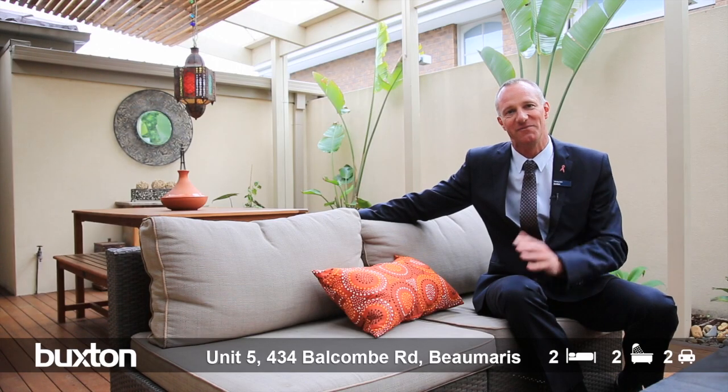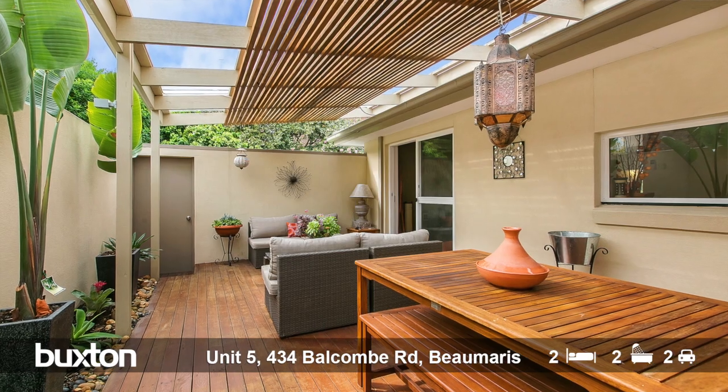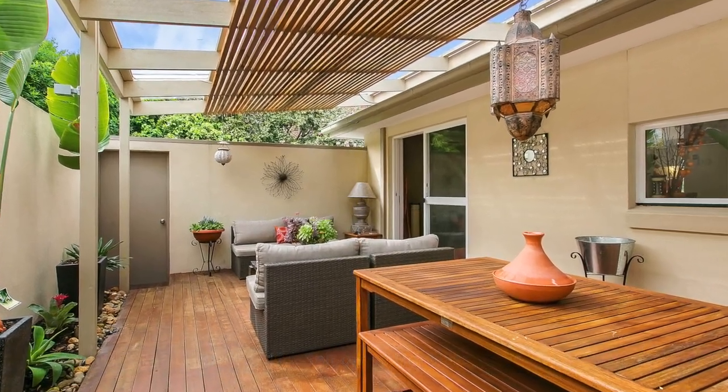How's the serenity of this magnificent, very private decked rear patio. I'll tell you what, I'm that comfortable sitting here I'm probably going to wait till you turn up for the first open for inspection — that's how cosy it does feel. This really is an extension of your living zone, this alfresco area.